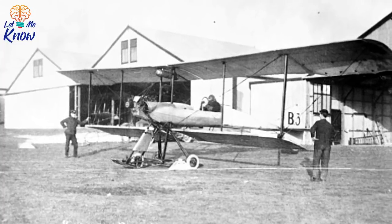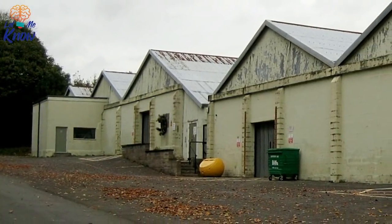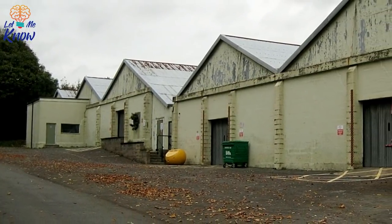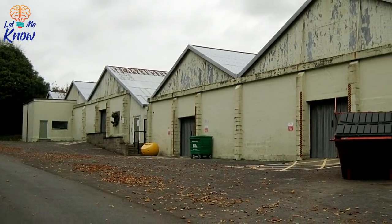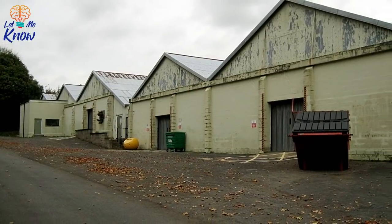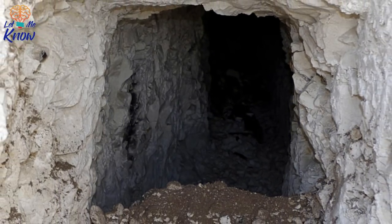Interestingly, while it may have been home to tented camps and modern huts for over a century, it was only after the Second World War that modern buildings were added to the site. Since then, Lark Hill has become a garrison town, housing both the Royal School of Artillery and the Royal Artillery. In recent years, Lark Hill has begun to become part of a super garrison on Salisbury Plain.